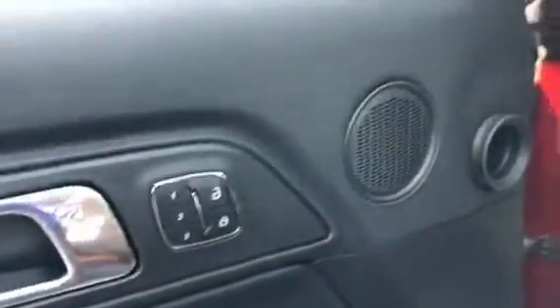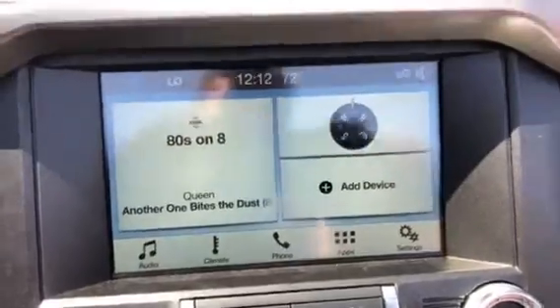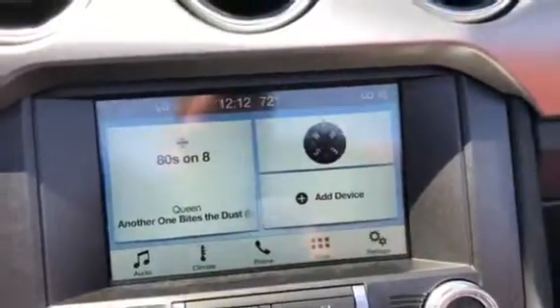Hop in here and show you a few things. We have memory seating, a blind spot indicator here in the mirror that you can see, and a universal garage door opener up here. Really cool touchscreen system — I probably don't have to tell you too much about this.